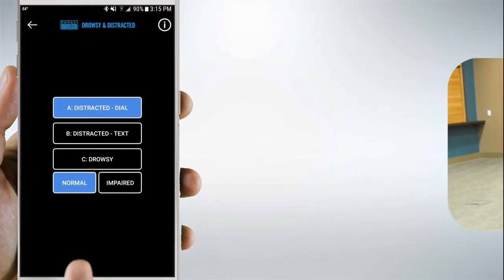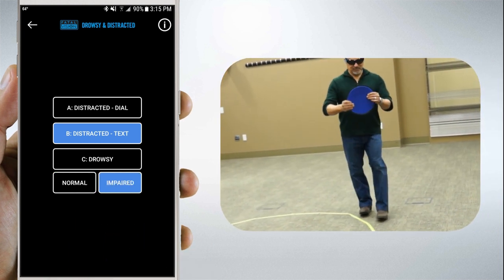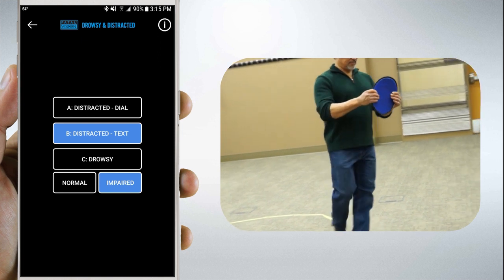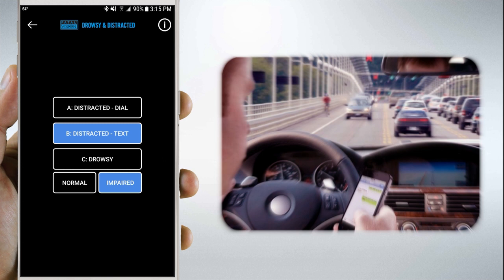Mode B, the Distracted Text Setting, simulates the distraction that occurs when someone reads or responds to a text. The goggles black out for 4.6 seconds to simulate the average amount of time a person's eyes and attention are on the phone while texting and driving.